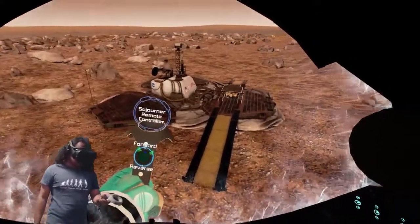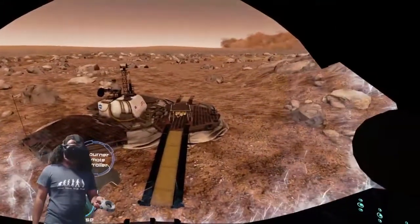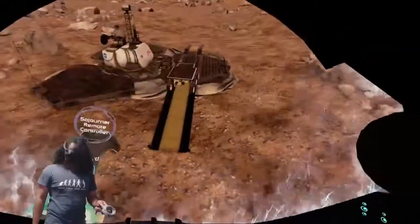We are now at the location of the Pathfinder Lander and Sojourner Rover. The station has informed me that there is a strong dust storm inbound from the west.